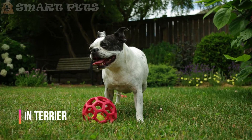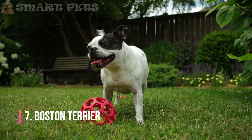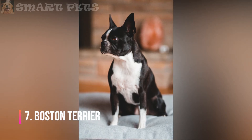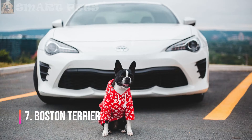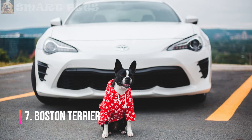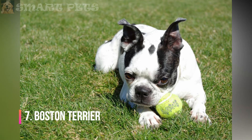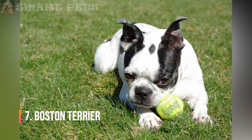Boston Terrier: The Boston Terrier is typically an energetic and friendly dog. Its short and sleek coat tends to shed very little, though more noticeable seasonal sheds occur roughly twice a year. Weekly brushing with a soft bristle brush or grooming mitt can help to remove loose fur and keep the coat healthy.